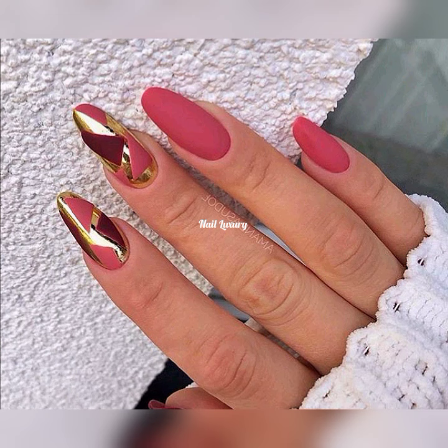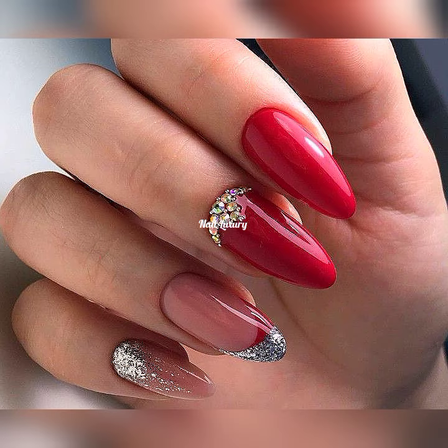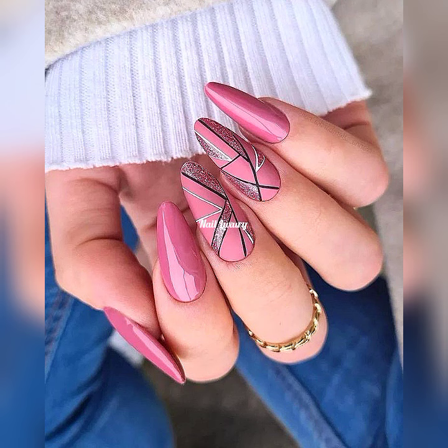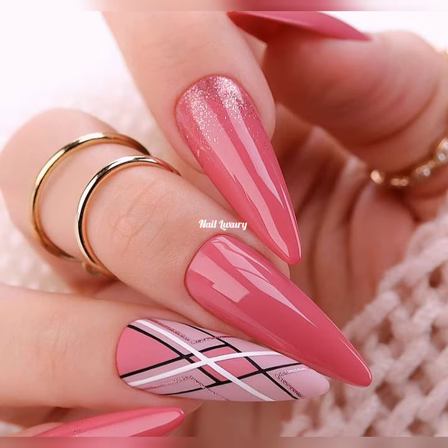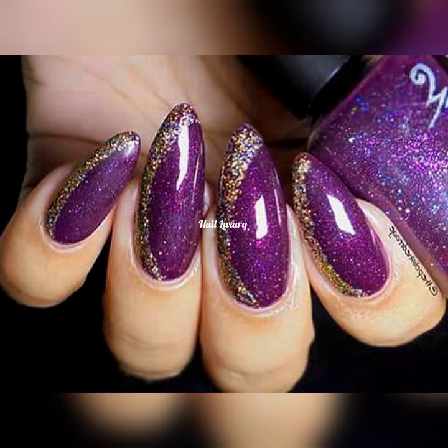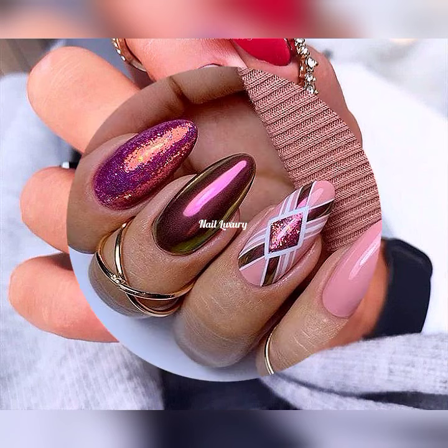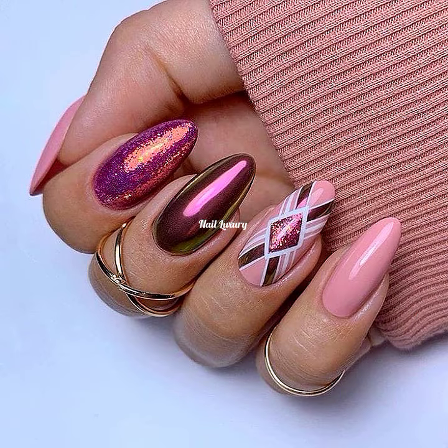Watch this video till the end because I promise you there are some bangers — some cute amazing nail art ideas for you. If you're looking for a nail art design for your next nail appointment, here is the place. We share cute trendy nail art ideas for almond, stiletto, oval, square, or any type of nail shape you're looking for.